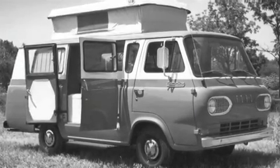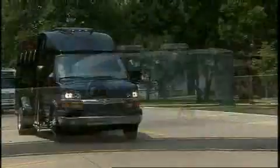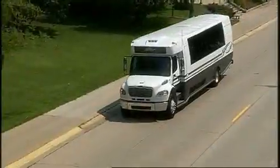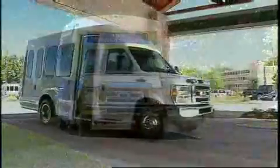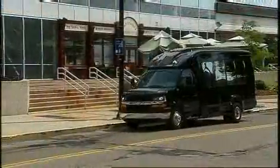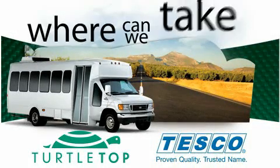Quality and innovation put Turtle Top on the road to success. Since then, a combination of state-of-the-art technology, experience and a passion for excellence have kept us on top. This passion for perfection is reflected in our distribution and service partners, and at Tesco you'll not only get a quality vehicle, you'll get the most professional service in the industry. Wherever you're going, Turtle Top and Tesco will get you there in style. Where can we take you?